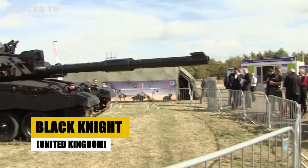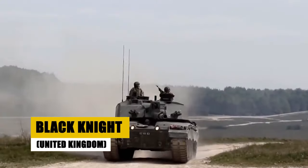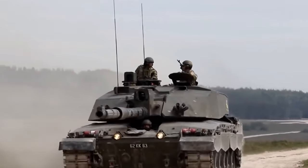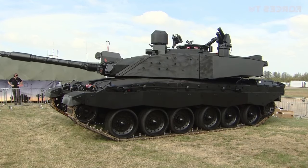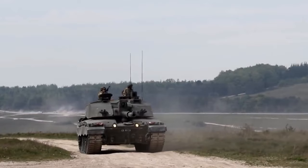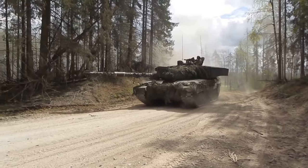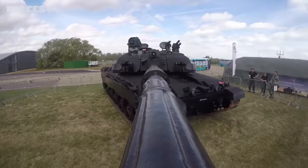Meet the Black Knight, the United Kingdom's vision for the future of armored warfare. Crafted by BAE Systems, this concept tank merges high mobility with a low profile, integrating active protection systems and a hybrid electric drivetrain for stealth and efficiency. Designed to dominate future battlefields, the Black Knight promises a leap in tank technology, prioritizing survivability, sustainability, and combat effectiveness — a glimpse into the future of tank warfare where innovation meets tactical prowess.